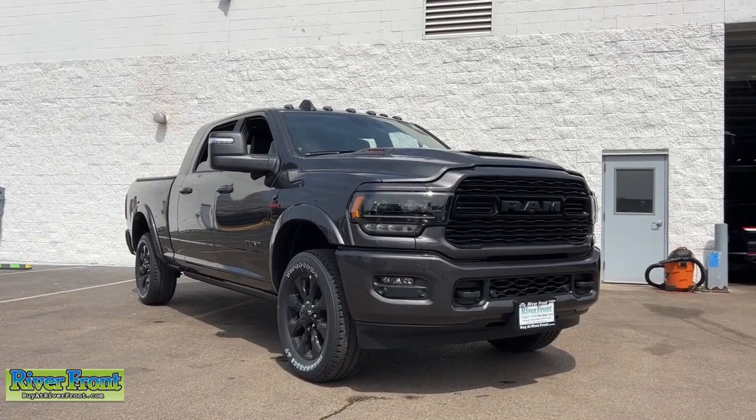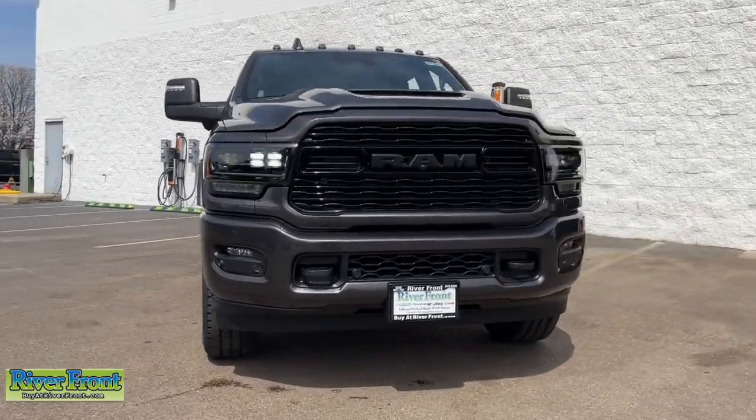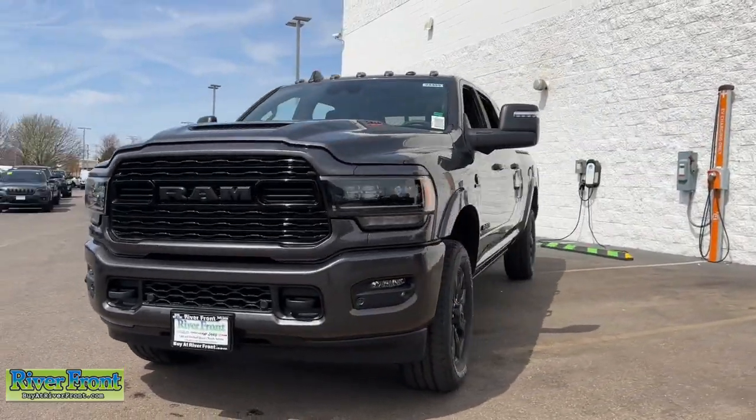Get into a car with value. 2024 Ram 2500. Take the big jobs in stride in the Ram 2500.